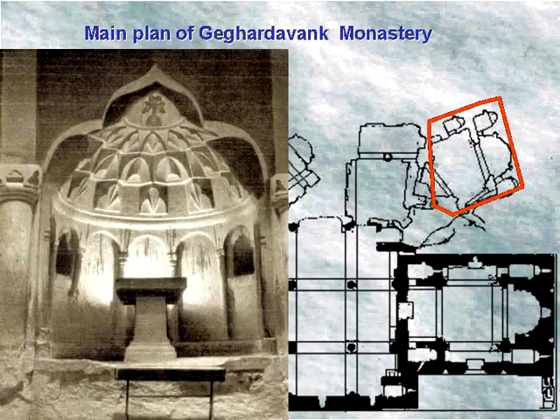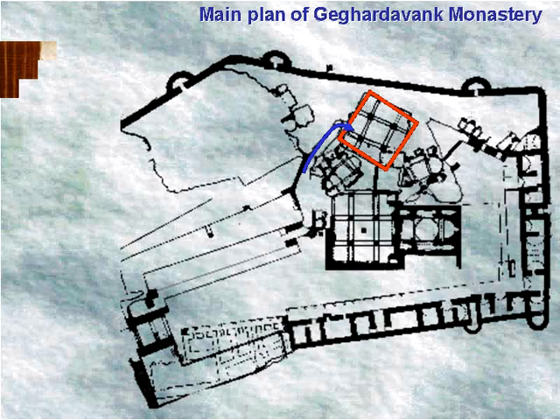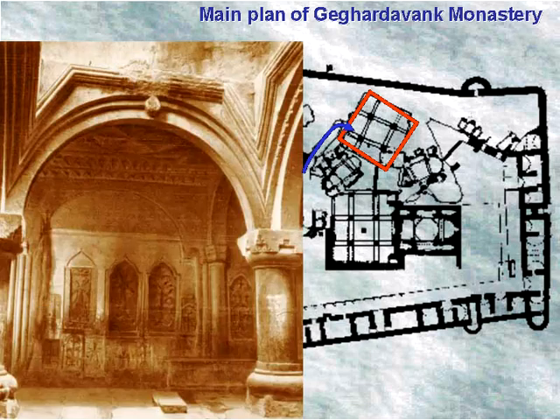The greatest building of the monastery complex is the Saint Astvatsatsin church hewn in rock, built in 1283. It is similar to the main church in its architectural composition. The most spacious rock-hewn structure was built in 1288 by Prince Prosh, son of Papa. He built a portal with a rectangular plan and four pillars at the center supporting the dome. There are many pedestals and rock-hewn crosses around the monastery area.